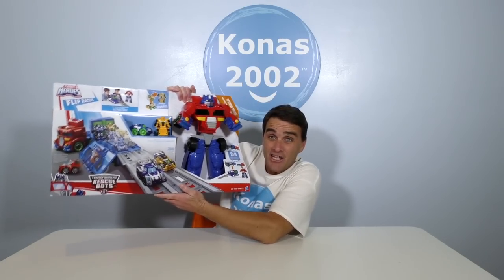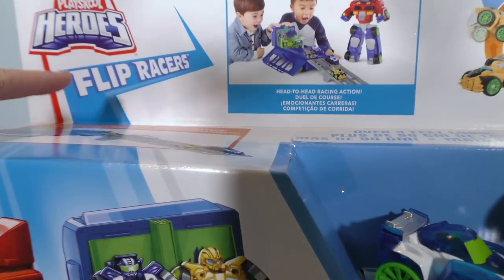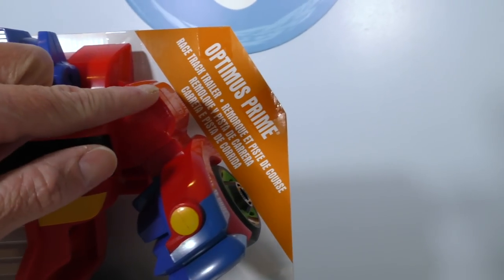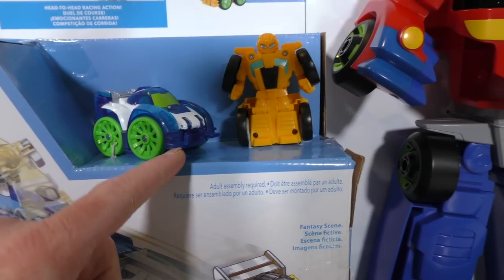Well, they do — with the Transformers Rescue Bot Optimus Prime Racetrack Trailer! The Transformers Rescue Bot Optimus Prime Racetrack Trailer is the perfect place for the Transformers to race to see who the fastest Transformer is! Here, look, let me show you! Transformer Rescue Bot Flip Racer's Optimus Prime Racetrack Trailer! It's a super cool Optimus Prime that converts into a super cool racetrack! It even comes with two Transformer Flip Racers!